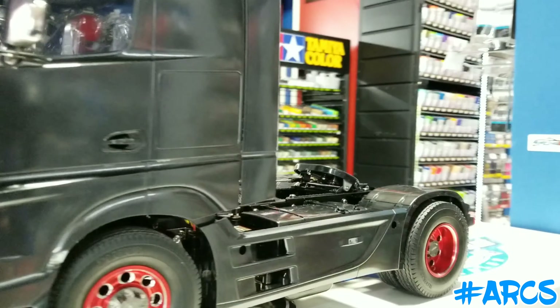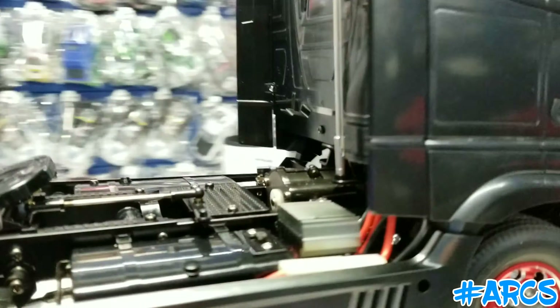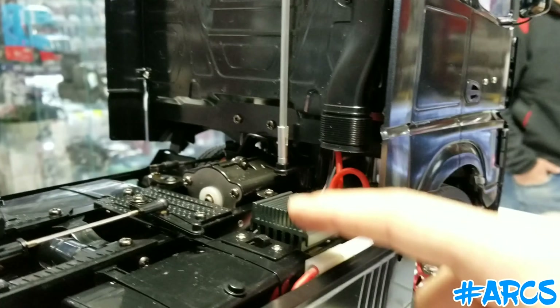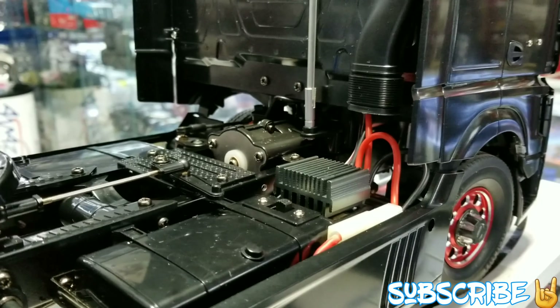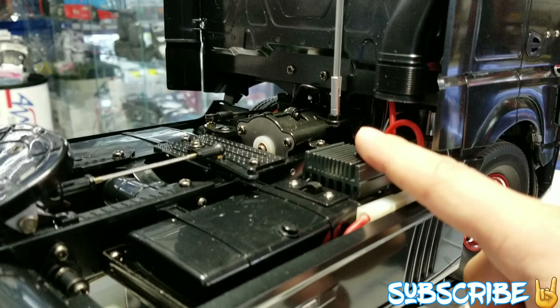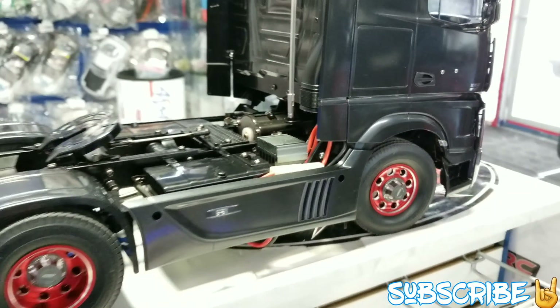There it is, you guys. As you can see, the electronic speed control — he went with the stealth electronic speed control, right here. There's a couple different ones. There's also a hobby one that we like to use, but this one here works fantastic. And it looks super sharp right there. See how nice that is? Very cool.